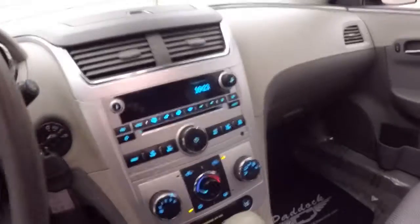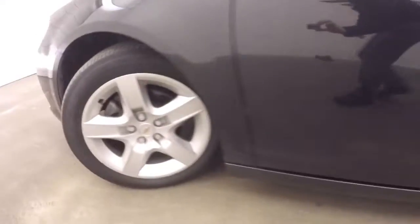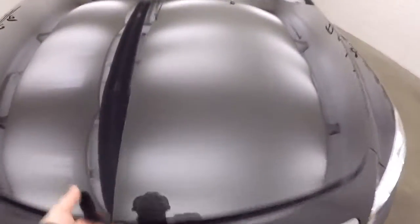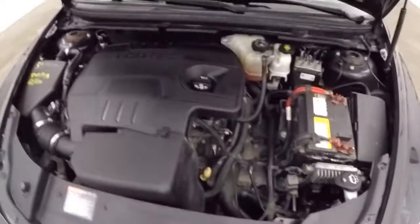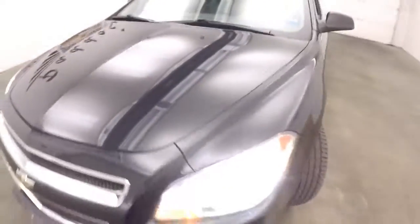Let's hop out and take a look under the hood. Exterior paint's in real nice condition on this Malibu. Sounds good, looks good.